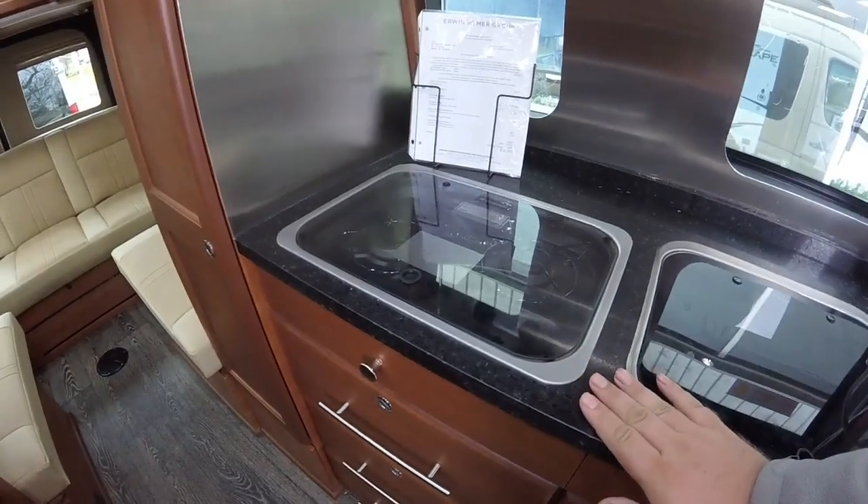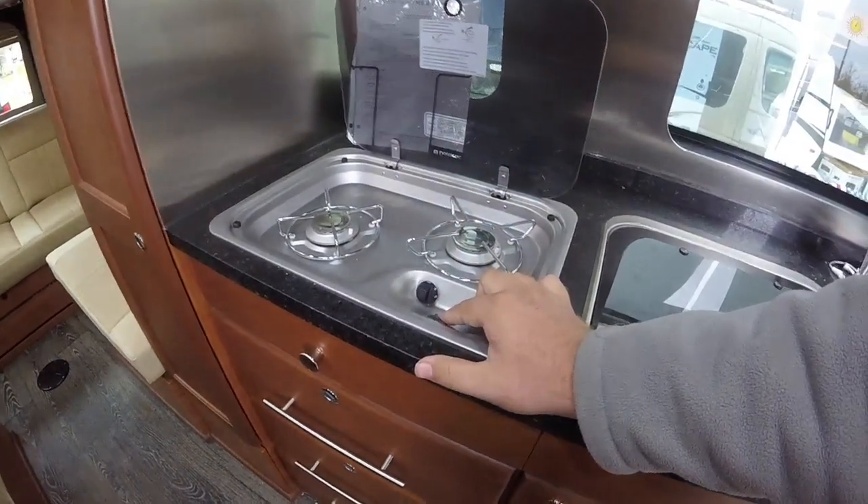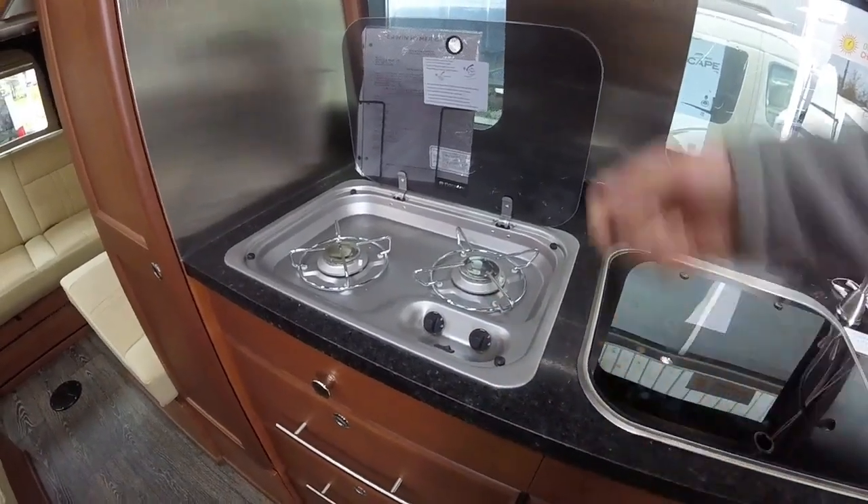We've got our two-burner stove here with an automatic ignition, which makes that nice and easy — just automatically sparks like so.